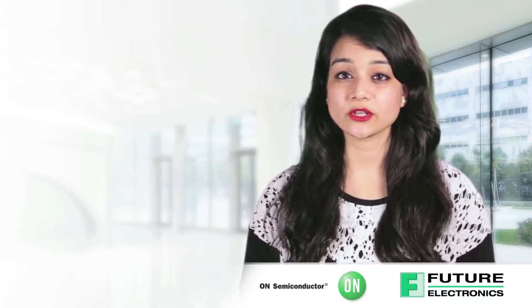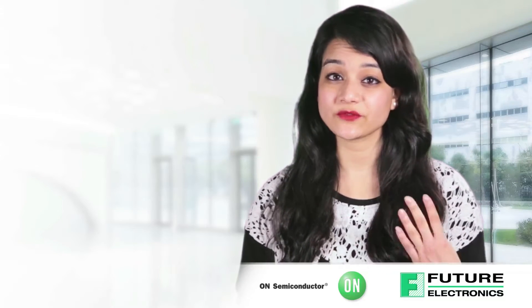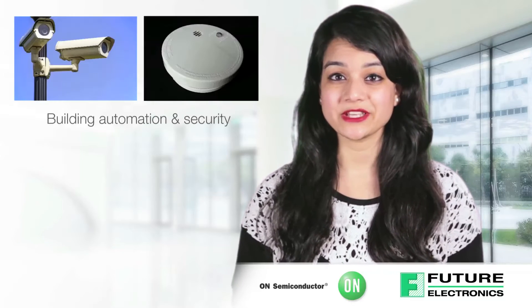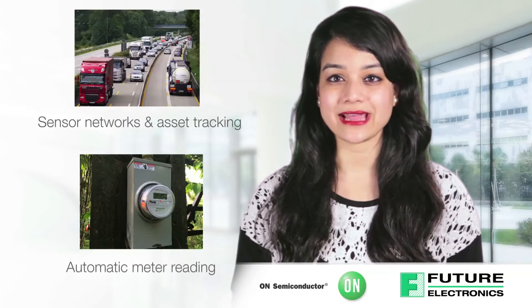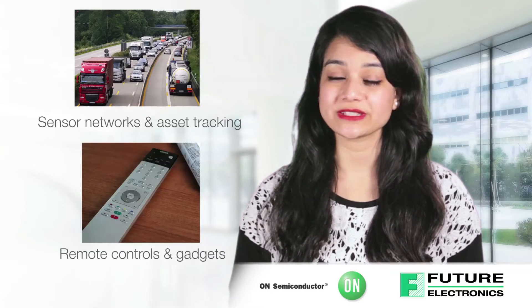The Sub 1 GHz ISM market can be divided into four groups: Building Automation and Security, Automatic Meter Reading, Sensor Network and Asset Tracking, and Remote Controls and Gadgets.